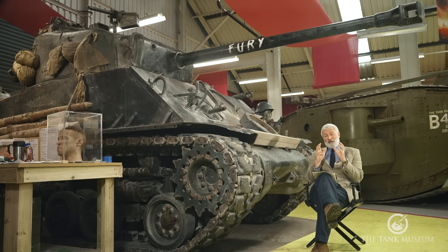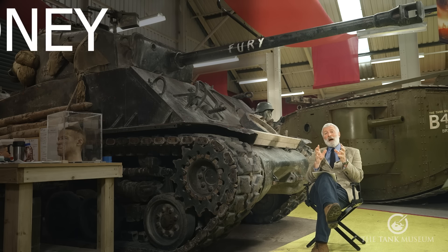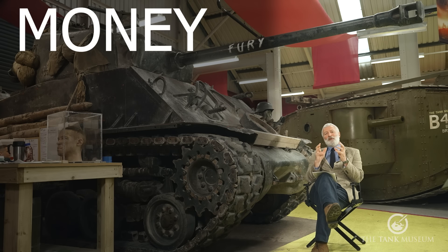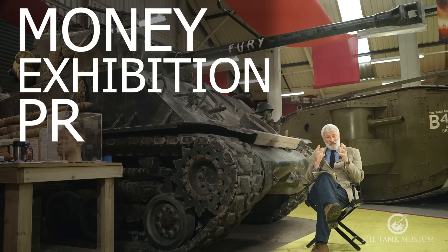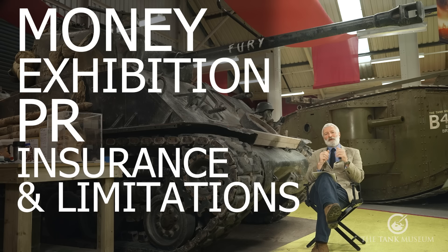The deal centred around the following things: money — a six-figure sum was acquired for the museum; an exhibition post-filming; PR — we really wanted publicity; and of course, suitable insurance and limitations on vehicle movement. Basically, that meant our crew would have the final say on what happened to the vehicles on set.